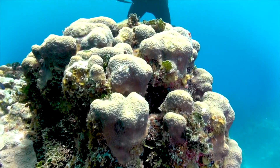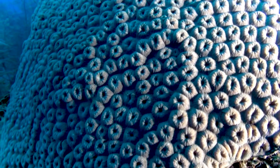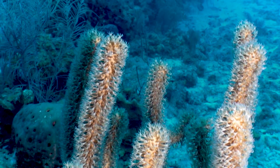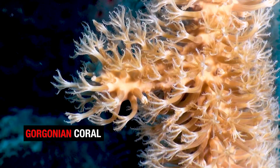We also see the star coral, which is a much bigger coral with really big polyps that look like little stars. And we also have the gorgonian corals which look completely different from the stony corals — they have a much more softer and flexible appearance.